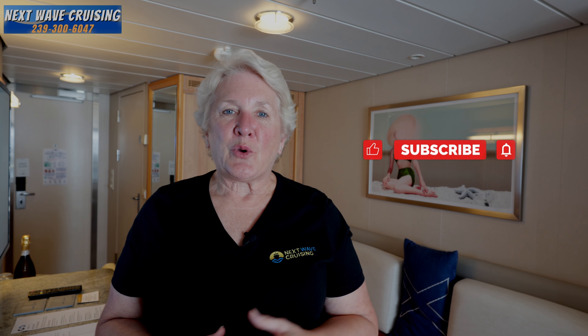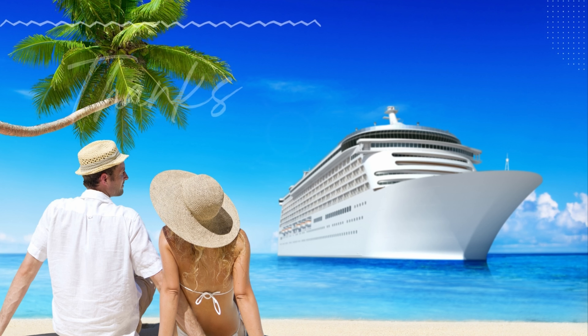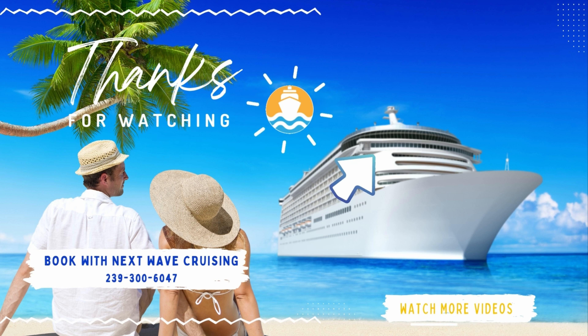If you're finding this video helpful, please give it a thumbs up — we appreciate your feedback and comments. We'll also invite you to subscribe; subscribing is totally free and doesn't put you on a mailing list, but it does let you know every time we post a new episode. You can keep up with what's happening on the ships, new itineraries, ports of call, and everything we cover on the channel. Just hit the subscribe button, turn on notifications, and before you go, check out the video in the upper right — there's a lot of good cruising information there.